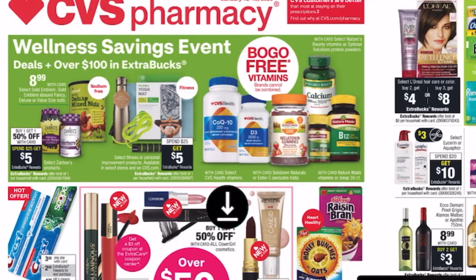Hey Maximizers and welcome back to my channel. If you are new here, welcome. My name is Crystal and this is our CVS Top Deals for January 12th through the 18th. Every week I'm going to pop on here and go over the top deals you can grab at CVS. I do provide a printable breakdown linked in the description box.